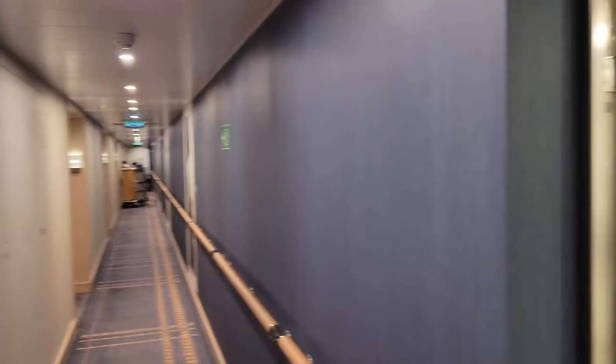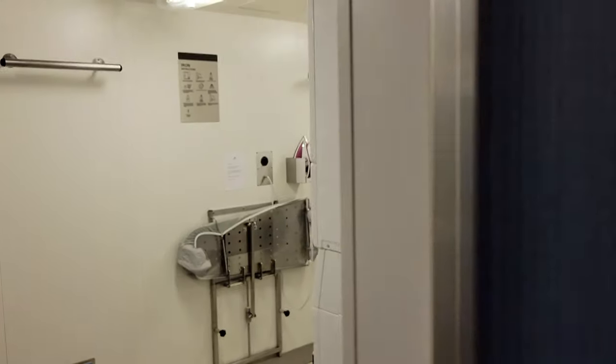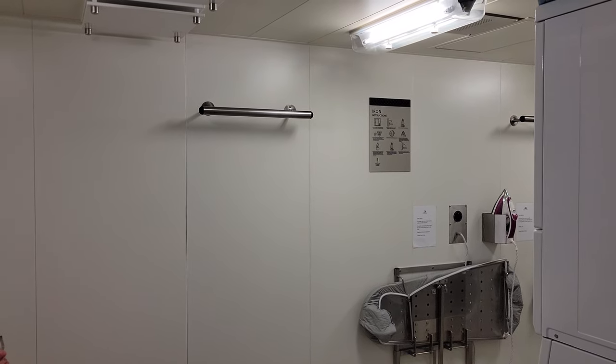That is the quick tour of the Laundrette on Viking Ocean. This one is right across from rooms 5305-5405 on deck three, and there may be other ones on other floors. Thanks, bye-bye!